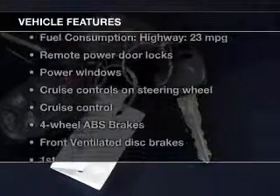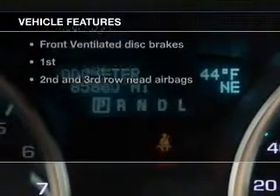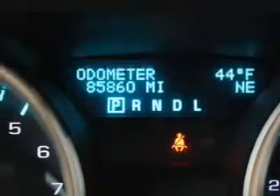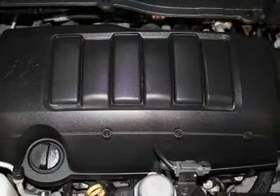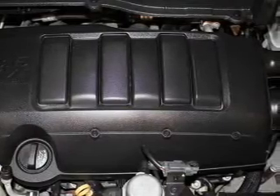With these notable features, you won't want to miss out on the opportunity to own this amazing ride. Keyless entry, power door locks, power windows, cruise control, an AM-FM stereo with a CD player, and satellite radio.